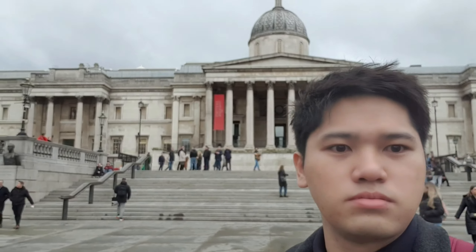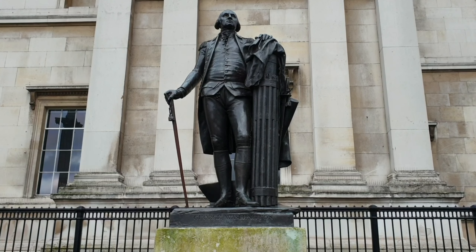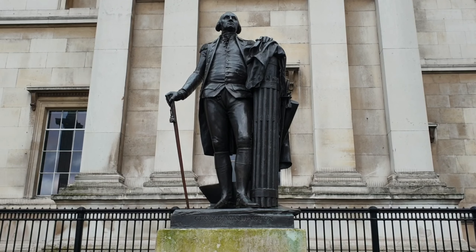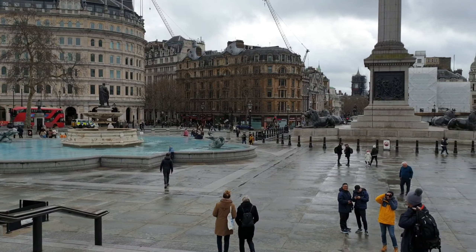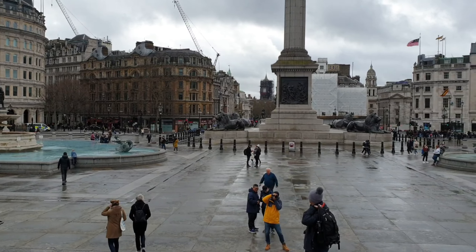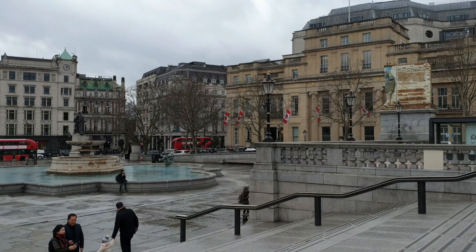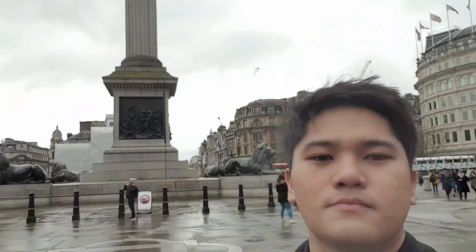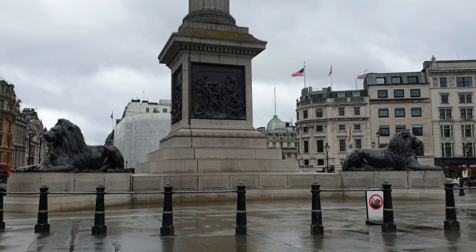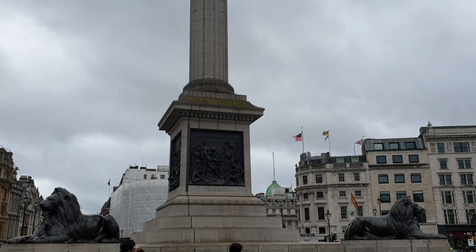Too bad that for this tour, we won't be going inside the places that we will see as we have a very tight schedule. This is how the square looks like when you stand in front of the National Gallery. What's behind me is Nelson's Column, and the four lions at the base are said to protect it.